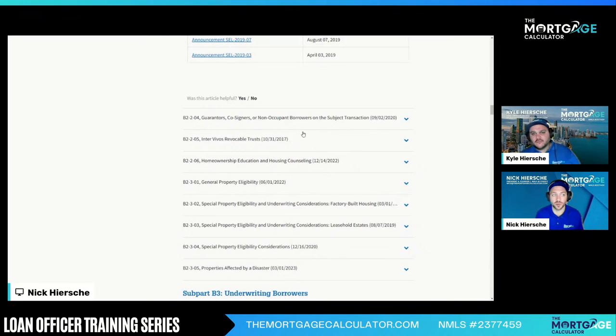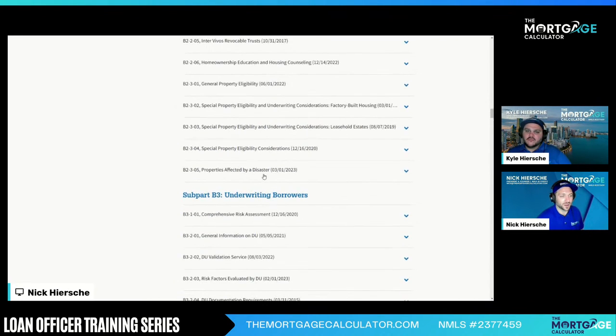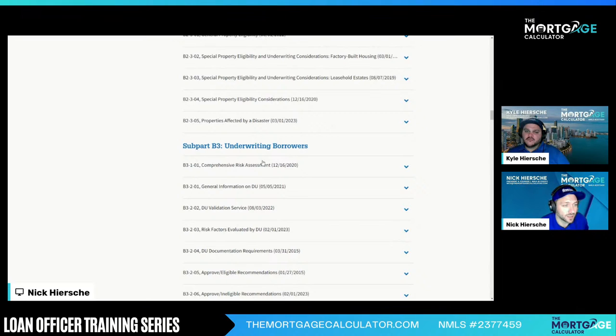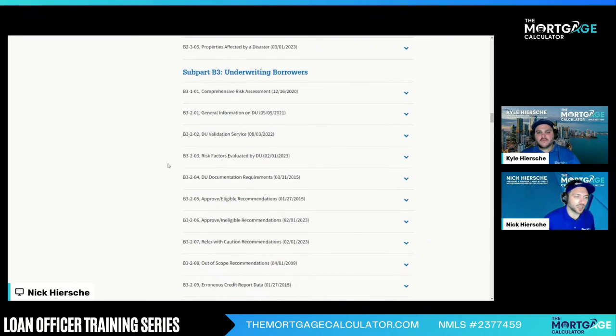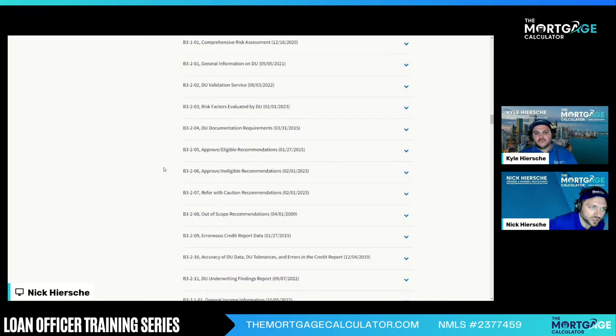Trusts — people like to close in trust. That's a pretty big chapter. Definitely read through that if you're trying to get a trust — it is a little tricky. Counseling is needed for all those specialty programs — it'll tell you exactly what counseling is needed. Both Fannie and Freddie have a free class for the counseling if it's needed for first-time homebuyers and specialty programs. Underwriting borrowers — this goes through all the DU, how to read DU. Definitely read through that.